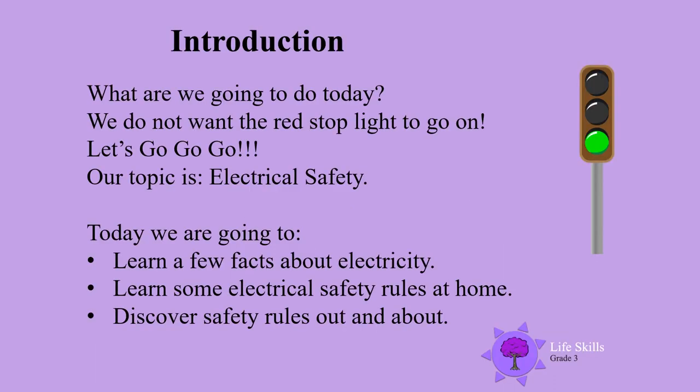Welcome boys and girls and mums and dads! The green light is on — we do not want the red light to go on, so let's go! Our topic is electrical safety today. We are going to learn a few facts about electricity and learn some electrical safety rules at home.